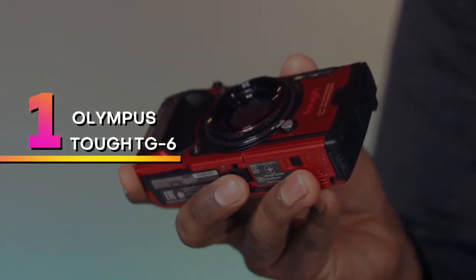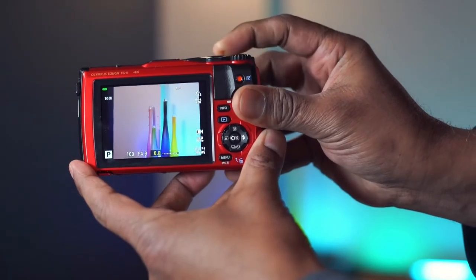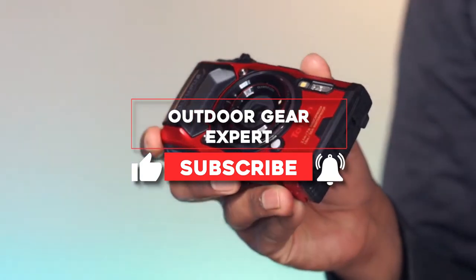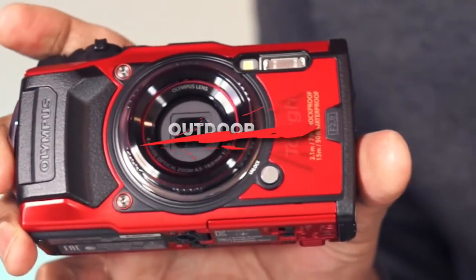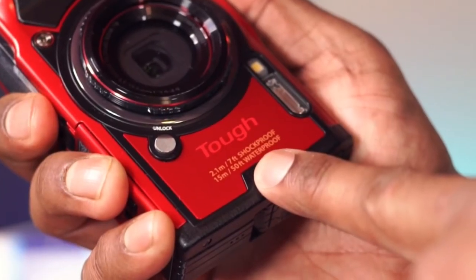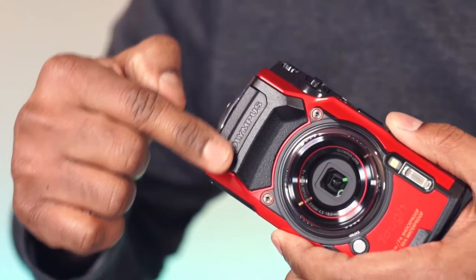Number 1: Olympus TUF TG6. We have the Olympus TUF TG6. As the name implies, this is a tough camera with premium specs that can handle a wide range of shooting conditions, even underwater. The entire Olympus TUF TG family are great cameras, but the most recent update, the TG6, has the edge.